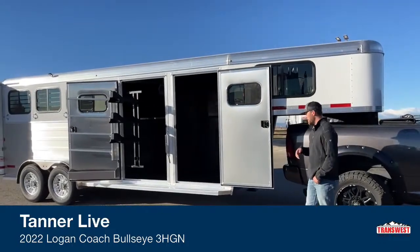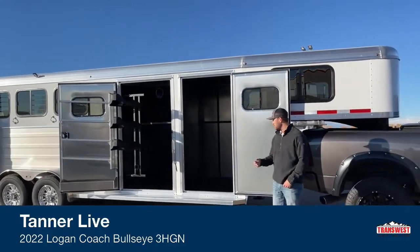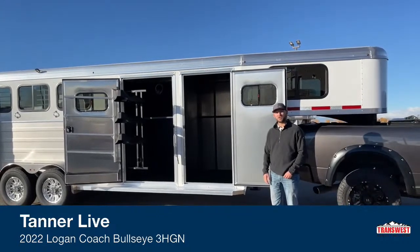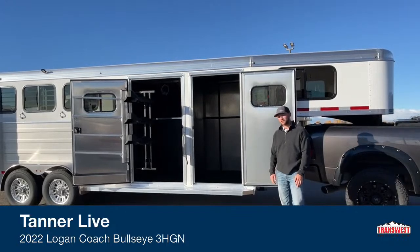We have a four-horse just like it sitting here. We do have some options here on our lot for you guys. It's kind of been the course of the year — we haven't had much to show you guys, but we do have some trailers available. So if you're curious and looking for something and we typically don't have something, now is the time to come check us out.